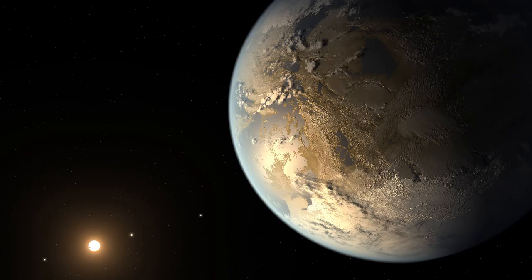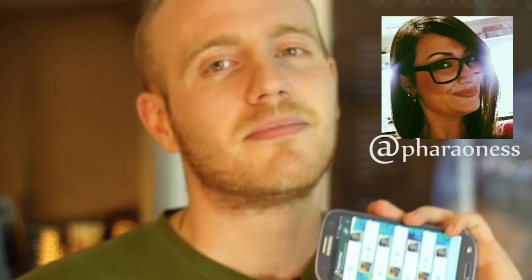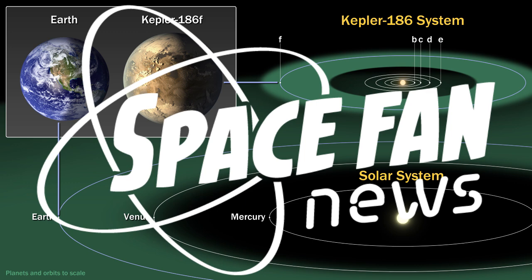Is this our planet's twin? Check out all these awesome lunar eclipse photos. And someone has a birthday! Hello Space Fans, welcome to another edition of Space Fan News. So what's this I hear about Earth's twin being found?